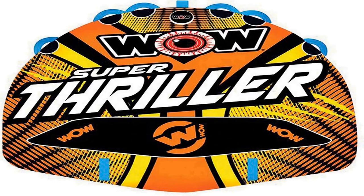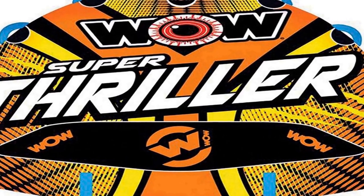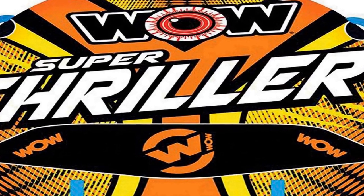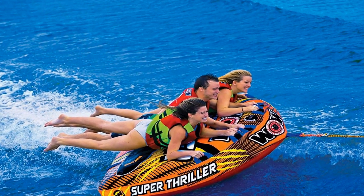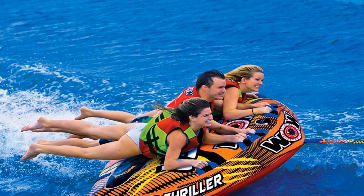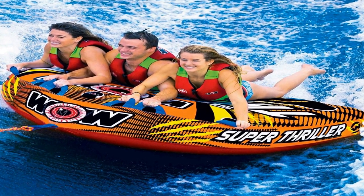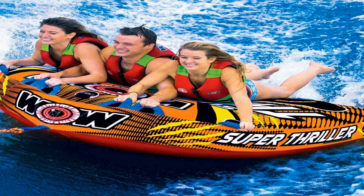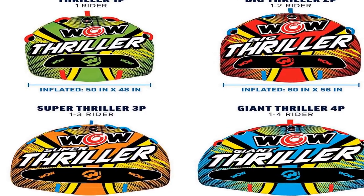Number 2 on the list is the WowSport's Super Thriller Towable Deck Tube. It is designed to give you the excitement and thrill of the ride, with a tapered design that is higher in the front than in the back to prevent the submarine effect. It is durable with a heavy-gauge PVC bladder, zippered valve cover, reinforced towing system, and double webbing foam handles with knuckle guards. This towable tube is sturdy and built for a thrilling ride.